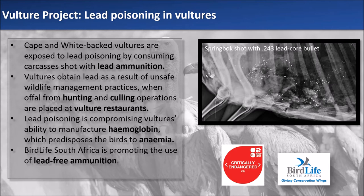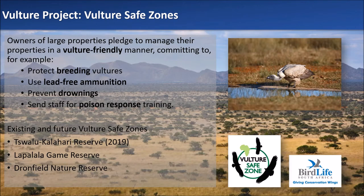We have found that lead poisoning is compromising vultures' ability to manufacture haemoglobin, which may predispose the birds to anaemia. For this reason, BirdLife South Africa is actively promoting the use of lead-free ammunition. The vulture project's second objective revolves around the implementation of vulture safe zones — a form of stewardship where we approach owners of large properties and convince them to manage their properties in ways that are friendly to vultures. This includes protecting vultures during breeding season, using lead-free ammunition for hunting and culling, fitting farm reservoirs with escape ladders, and sending key staff for poison response training.